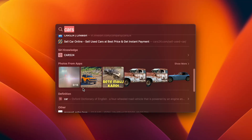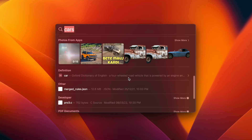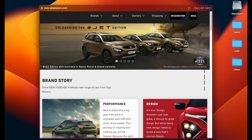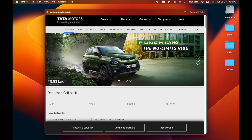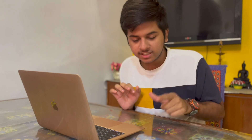Spotlight can also show definitions — for example, 'a four-wheel road vehicle powered by an engine.' These results appear as cards. You can press the spacebar to preview an app or website right in Spotlight without opening your web browser — it's very fast. For example, searching a car model and pressing spacebar instantly shows specs like mileage: 19 km per litre.